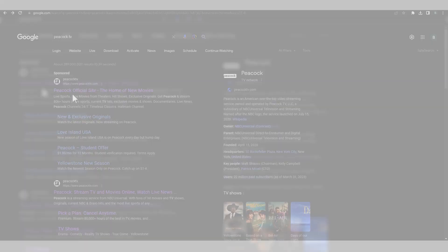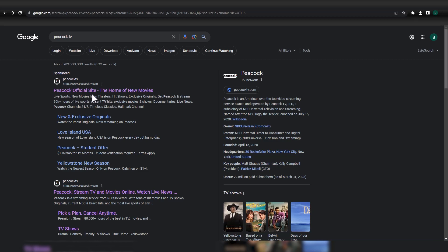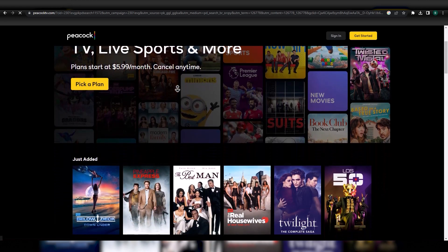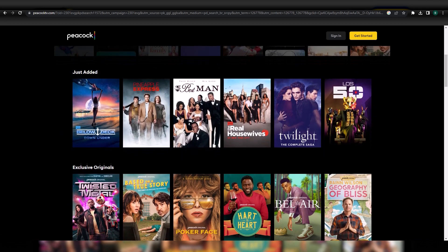Step 4: Now, go to Peacock TV's official website and it should now be available for streaming. Voila! You can watch Peacock TV in Canada by following these simple steps.